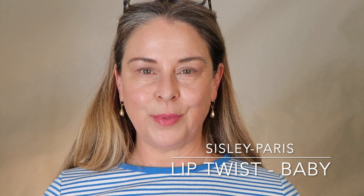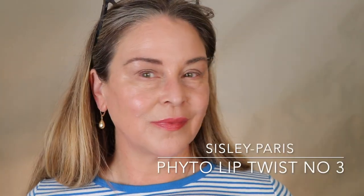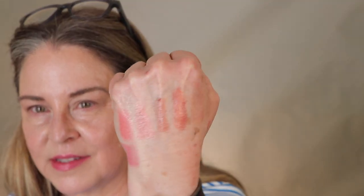So those are the five lip twists that I have: Baby, Nude, Peach, Candy, and Sheer Blossom. On the hands you can see a nice progression. I would say 100% these colors live in the spring-summer life.